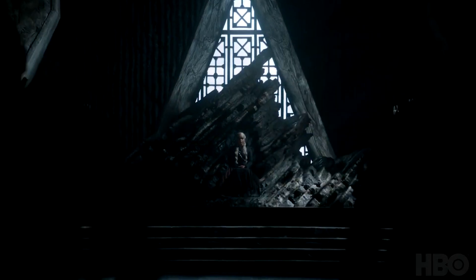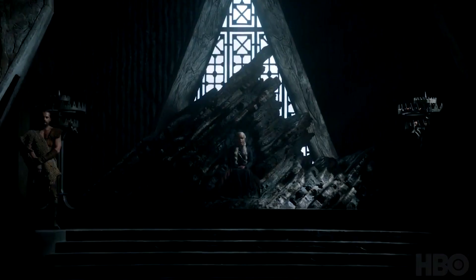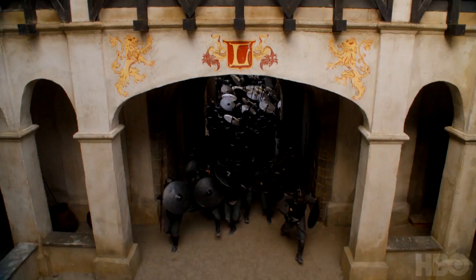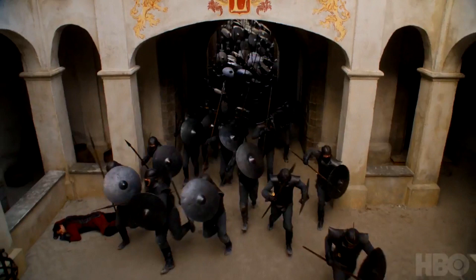Here we are in the throne room, and this could be Dragonstone or Casterly Rock. It could still be Dragonstone as she takes over and then moves on to Casterly Rock. You see this archway with the Lannister lions on either side and the Unsullied coming in. There's already a dead Lannister soldier on the floor — either shot down from the battlements, or it was a surprise attack from the inside like the gate-opening trick used with the Second Sons.